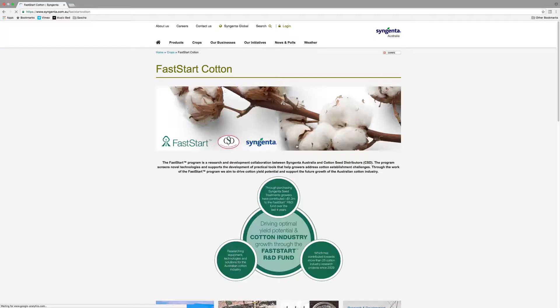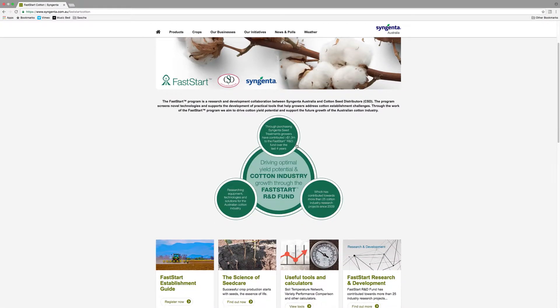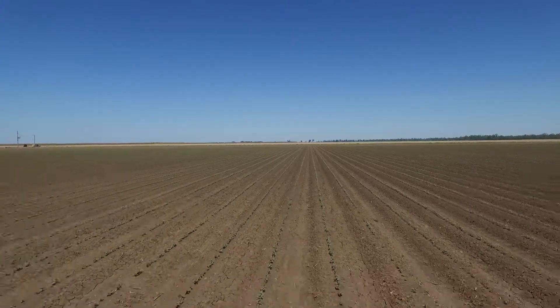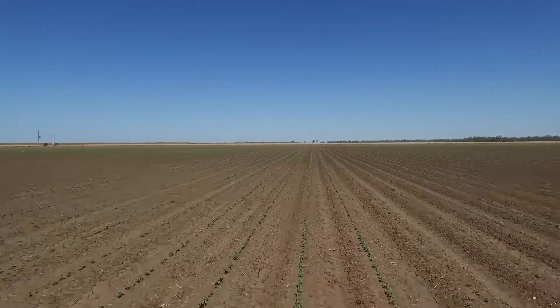After a project is finished, we write up the trials and they can be found on the Fast Start website. They're there as a resource for growers and can be downloaded or read online at their own leisure. Also located on the website are some handy tools we've developed to assist with the establishment phase.